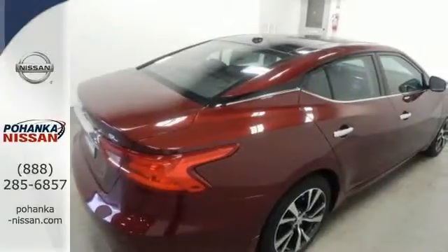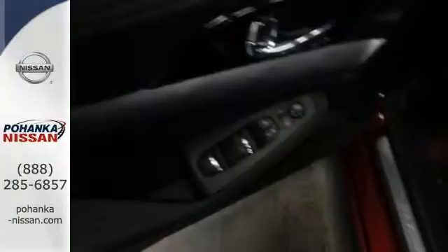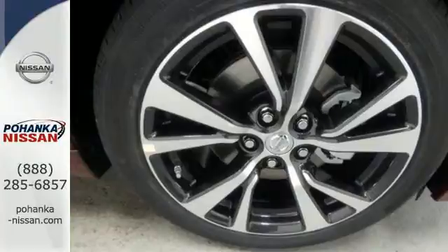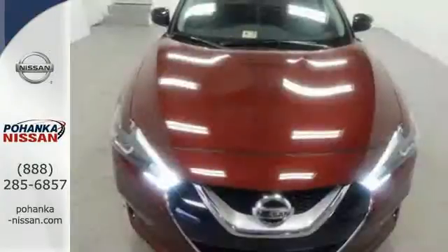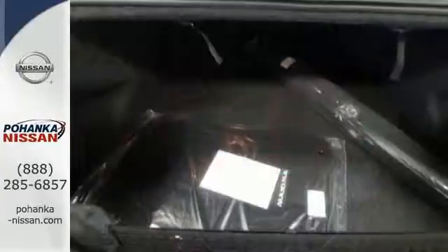The 3.5-liter V6 engine holds 300 horses at the reins and is the right mix of efficiency and power. You find the interior roomy and comfortable while you stay ahead of the curve with Nissan Intelligent Key, a hands-free text messaging assistant, Nissan Connect with navigation and an 8-inch multi-touch control color monitor.